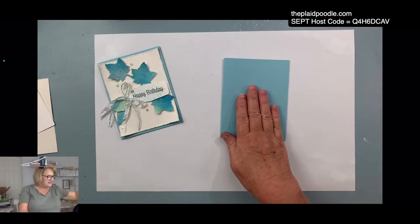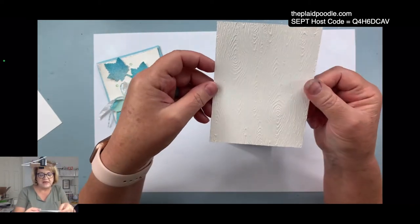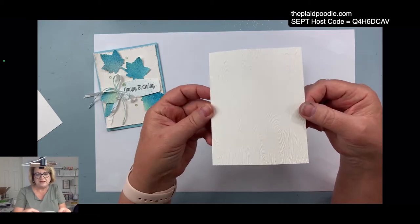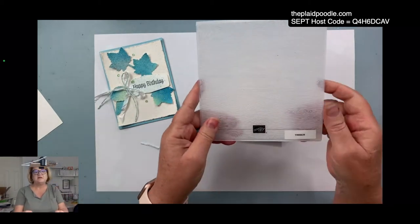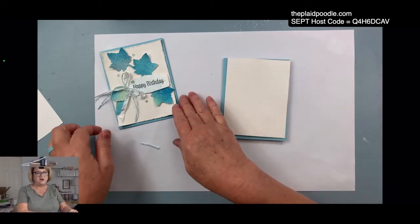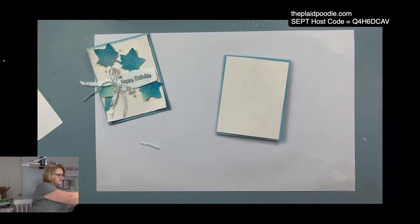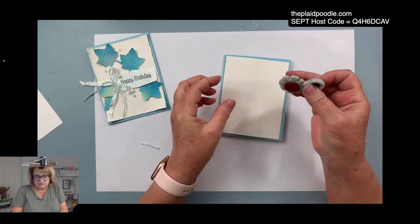For the next layer I used a piece of shimmery white cardstock — the camera probably won't pick it up, but it's great for watercolor. I chose it because we're going to do a little splitter-splatter and I thought the shimmer paper would look fun with the leaves on top of it. I embossed it with the Timber embossing folder — it's kind of a wood grain texture. We're also going to emboss the little leaves once we create those.